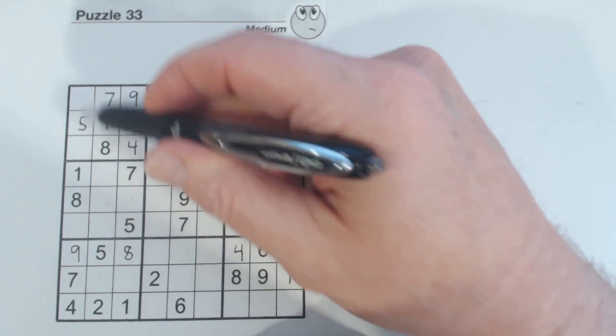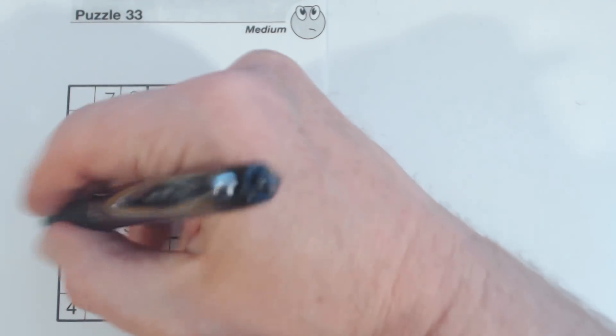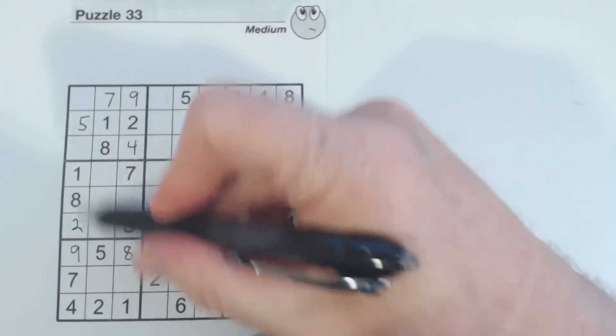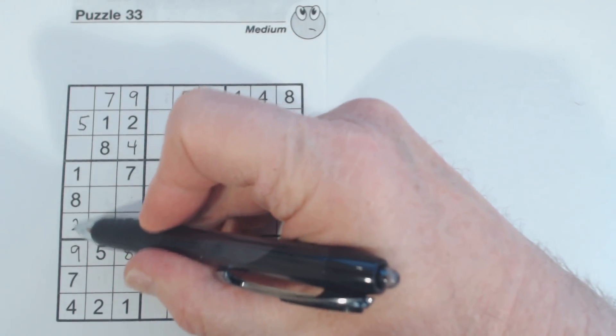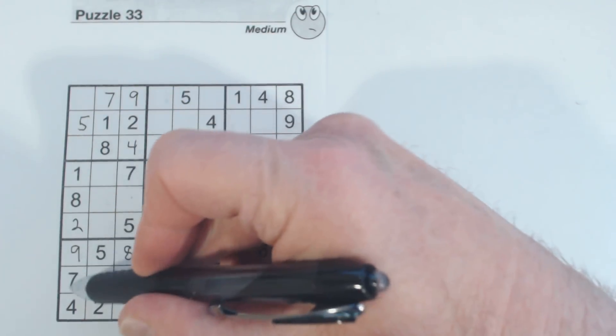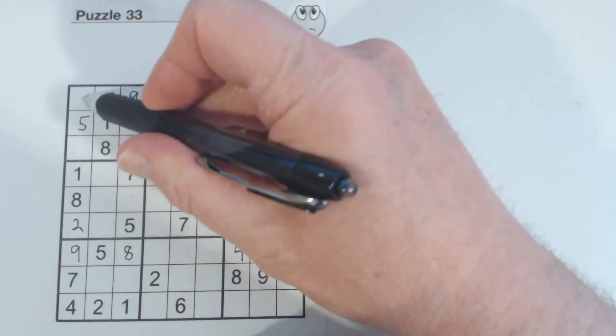Because of these three-six twins, we know this number here — we know that's a two. The reason we know that is because we've gone through one, two, three, four, five, six, seven, eight, nine. So because of these twins, we know that that's a two.